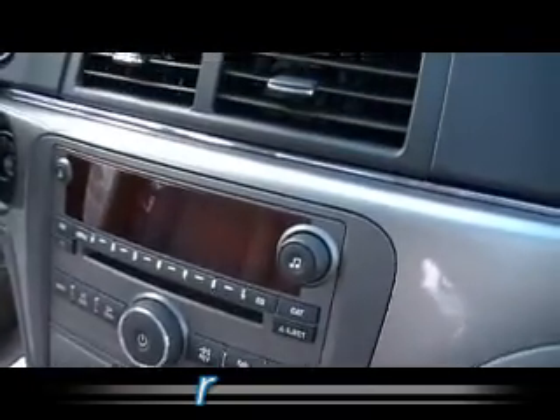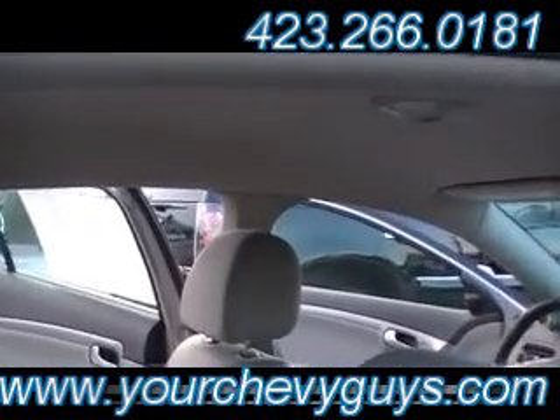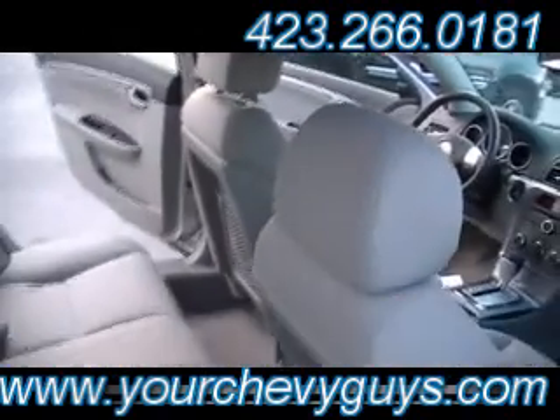And inside, clean as it can be. There's your OnStar buttons on the mirror. Silver carpet, just virtually spotless. And a very tight weave cloth with that beautiful pattern insert in the front as well as the back seats. All the power buttons that you expect. Tons of leg room. Airbags in the front, airbags in the side, and you've got that side curtain rollover protection airbag as well.